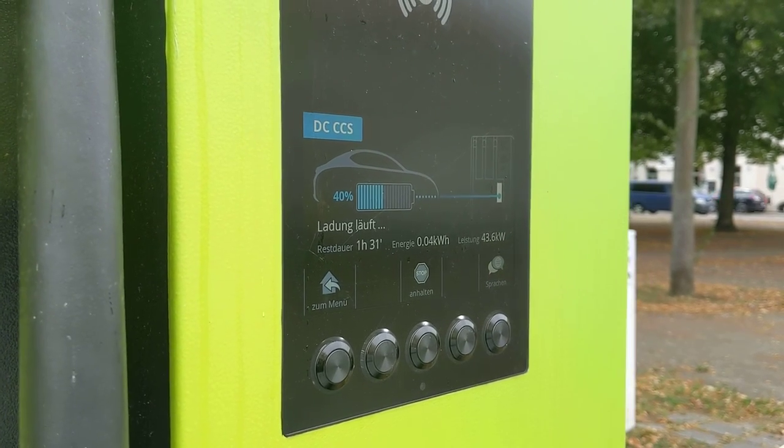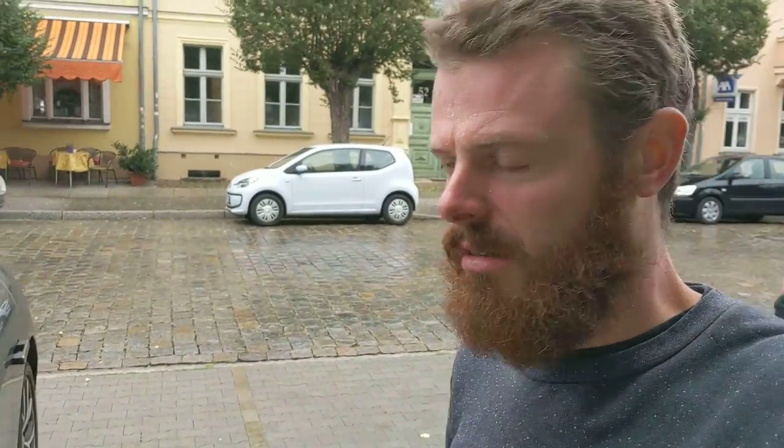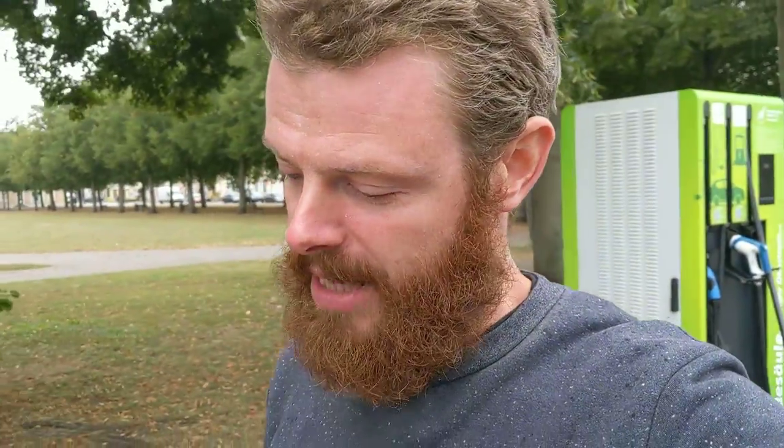After one failed attempt, it is now working and it maxes out at 80 kilowatts, which is normal. This is the Phoenix Contact plug — everybody who uses CCS charging regularly knows this plug. This is the old one, as I like to call it, without liquid cooling, so 80 kilowatts is your max. I wanted to show higher charging speeds but at this station that won't be possible.